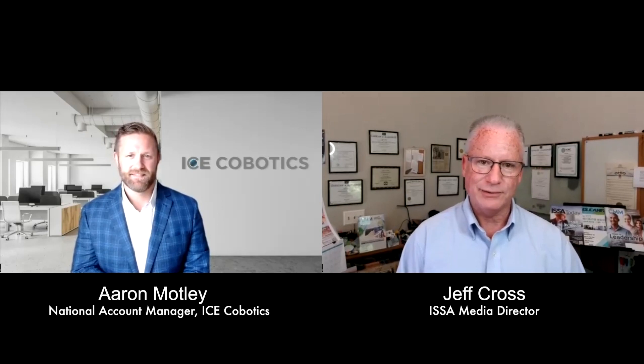With ISSA Show North America comes the ISSA Innovation Award Program, and one of the entrants is Ice Cobotics. I'm pleased to welcome Aaron Motley, National Account Manager with the company. Let's talk about your product and your entry in this Innovation Award Program.